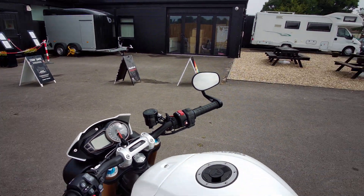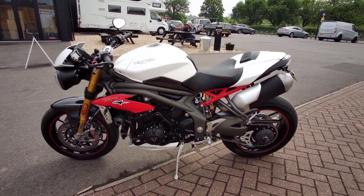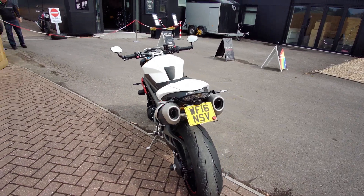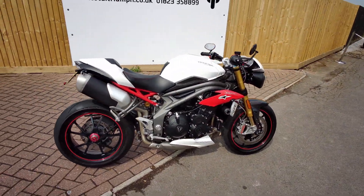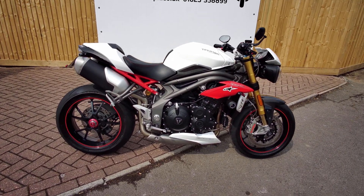We will service as always and supply with a minimum six month warranty, and can offer nationwide delivery on many of our bikes. Contact us for more details.